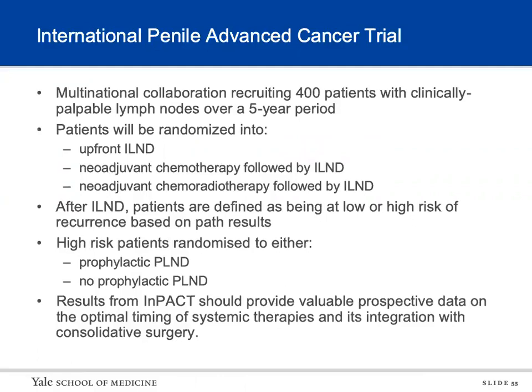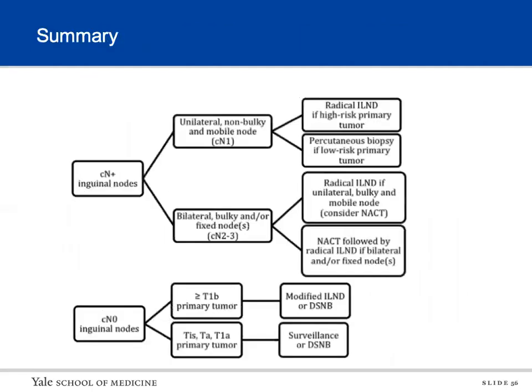Regarding ongoing studies: the International Penile Advanced Cancer Trial is a multinational collaboration with a goal of recruiting 400 patients with clinically palpable lymph nodes over five years. Patients are randomized to upfront inguinal lymph node dissection, neoadjuvant chemotherapy followed by surgery, or neoadjuvant chemoradiation followed by surgery. If they have positive nodes, they are stratified as low or high risk, and high-risk patients are randomized to prophylactic versus no prophylactic pelvic node dissection. This should provide more information on timing and utilization of multimodal therapy.